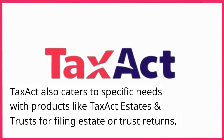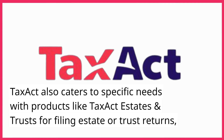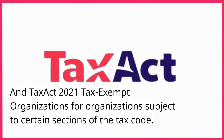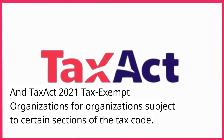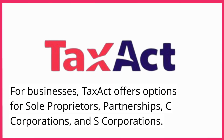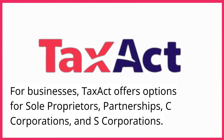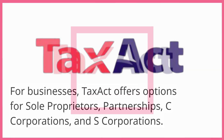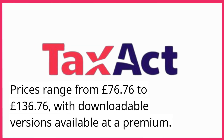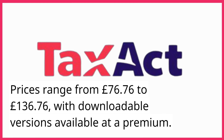TaxAct also caters to specific needs with products like TaxAct Estates and Trusts for filing estate or trust returns, and TaxAct 2021 tax-exempt organizations for organizations subject to certain sections of the tax code. For businesses, TaxAct offers options for sole proprietors, partnerships, C-corporations, and S-corporations. Prices range from £76.76 to £136.76, with downloadable versions available at a premium.